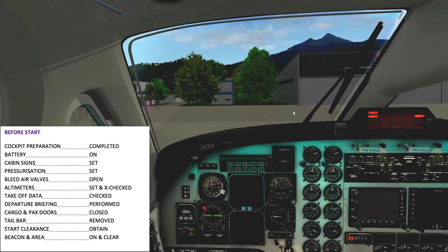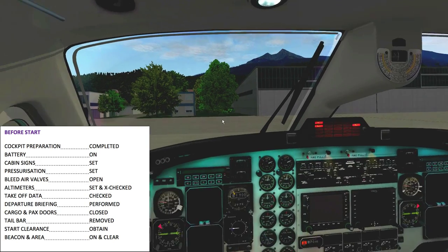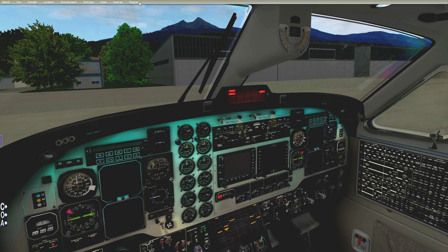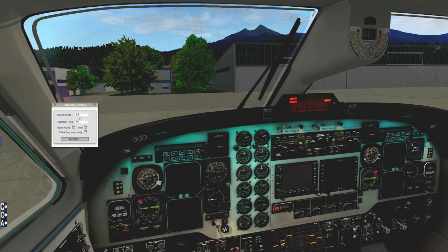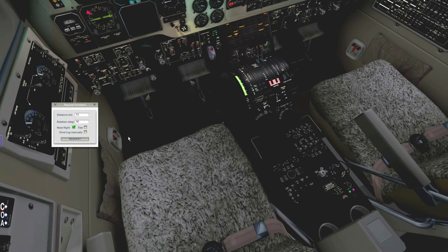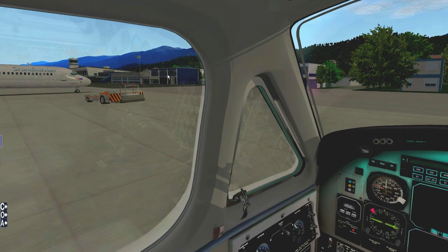We need to turn on the nav lights and the beacon lights. Before starting, I'm going to be calling the pushback truck. I'm using the basic ground services plug-in for X-Plane. We're going to be pushing back about 52 meters — let's say 53 meters — and rotating nose right 9 degrees. I have the parking brake set, so the pushback truck is going to attach and ask us to release the parking brake.